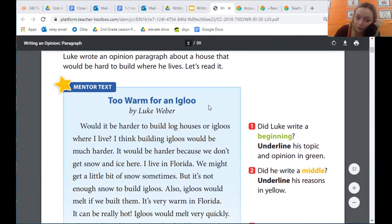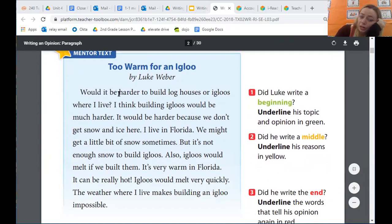Too Warm for an Igloo by Luke Weber. Would it be harder to build log houses or igloos where I live? I think building igloos would be much harder. It would be harder because we don't get snow and ice here — I live in Florida. We might get a little bit of snow sometimes, but it's not enough snow to build igloos. Also, igloos would melt if we built them. It's very warm in Florida; it can be really hot. Igloos would melt very quickly. The weather where I live makes building an igloo impossible.